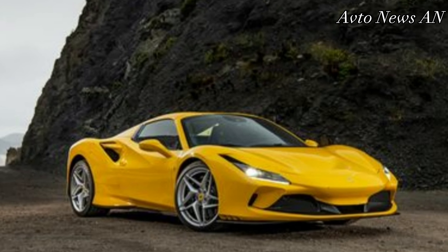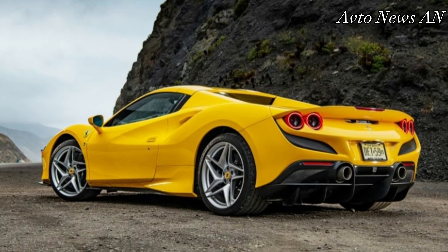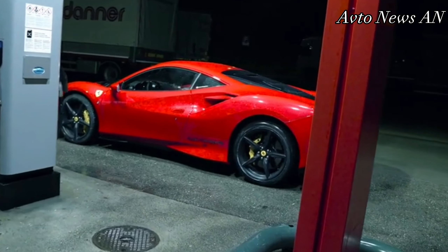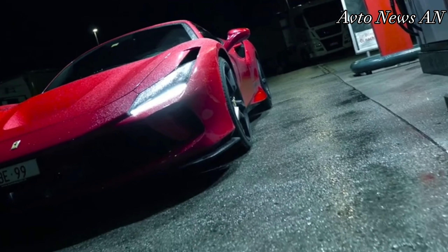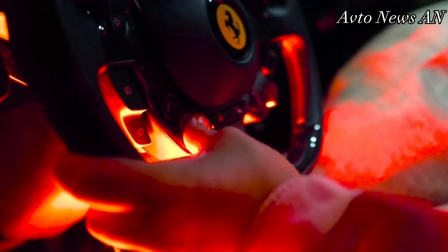The F8 Spider provides seating for two passengers within a cabin that's roomy enough to provide pleasant, comfortable accommodations. Contrasting stitching and sporty design cues help give the interior a performance-themed aesthetic that matches the car's sheet metal.